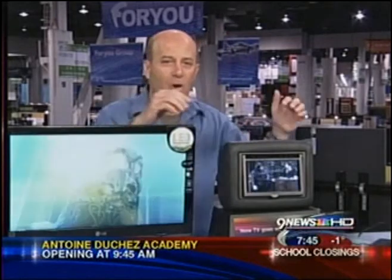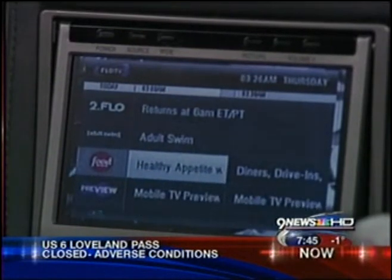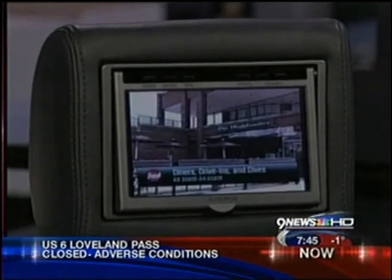Right over here, we've got something that's very cool. AudioVox and FlowTV have combined so you can watch live TV while in your car — not for the driver, but for the passengers. Live news, sports, kids programming, all that pumped into your car. It's in 85 markets around the country, including yours.